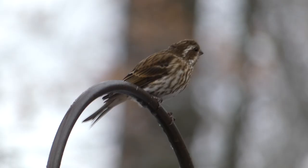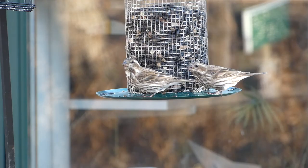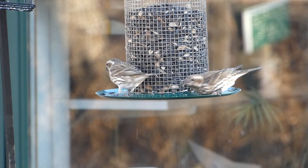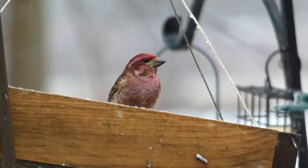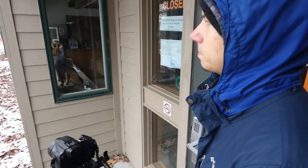Males are wine-stained red with a lighter lower stomach and dark wings, and females are brown with a streaked stomach and white eyebrow and mustache stripe. Purple finches feed mostly on conifer seeds, but also eat berries, fruits, soft buds, insects, and more. Nests are made far out in tree limbs and are normally made of sticks, roots, and grasses.